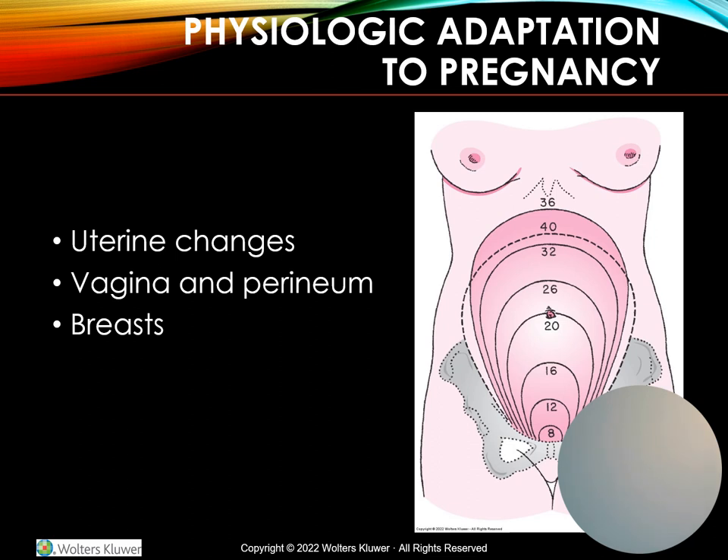The cervix undergoes vascular congestion, and a mucus plug forms in the opening of the cervix, which helps prevent bacteria from entering the uterus. It is expelled shortly before or after labor begins, at which point tiny capillaries break open, causing what we call the bloody show. The vagina and perineum are also affected by hormonal changes and increased blood supply. The vagina takes on a bluish-purplish hue, known as the Chadwick sign, due to that vascular congestion. Secretions increase due to increased blood flow.